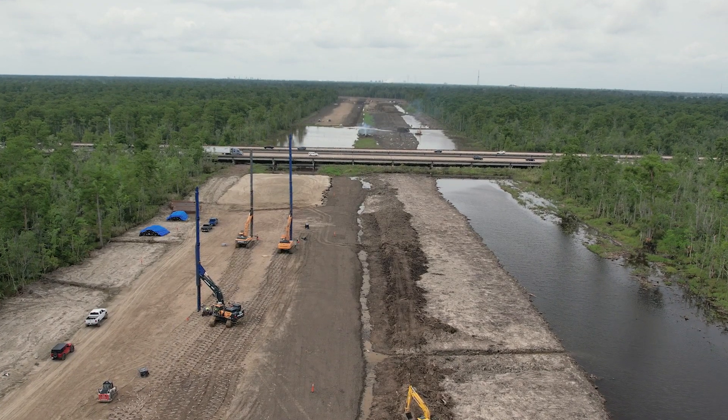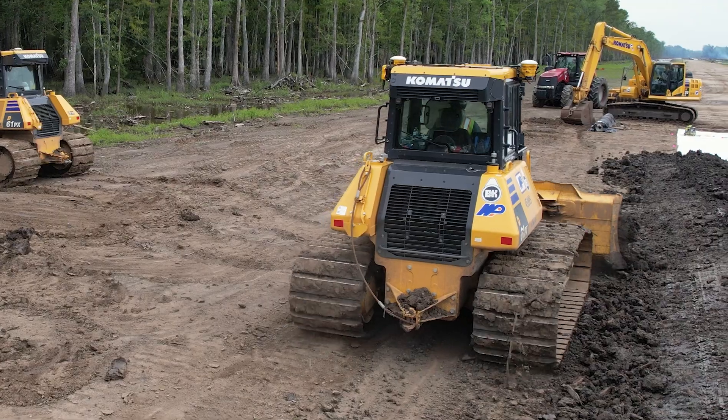B&K decided to go with SciTech because they're a local company that we can rely on — dependability, the reliability with the Trimble system, and a great reputation.